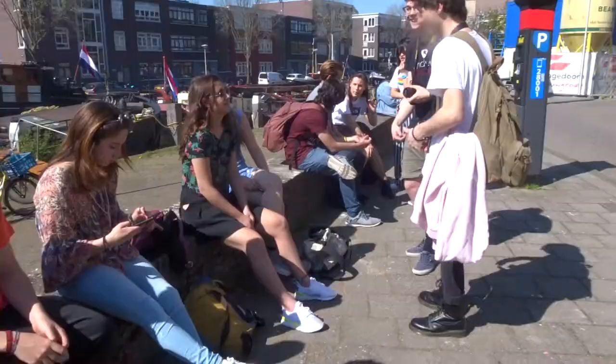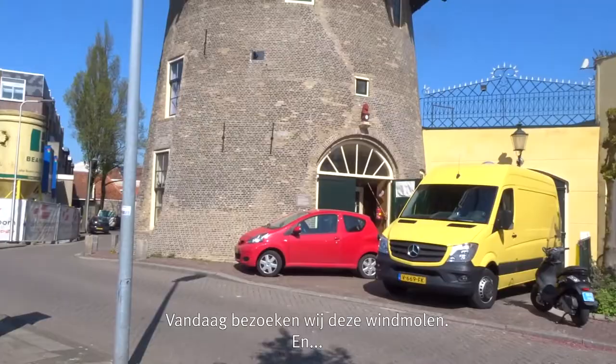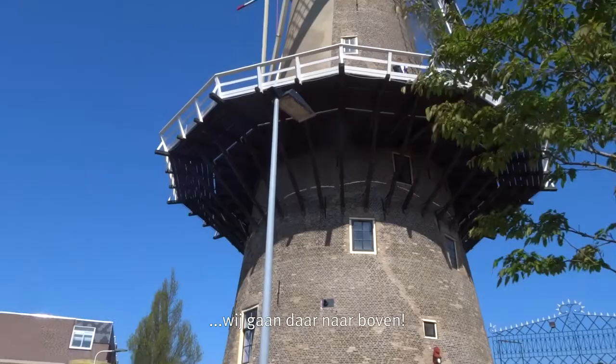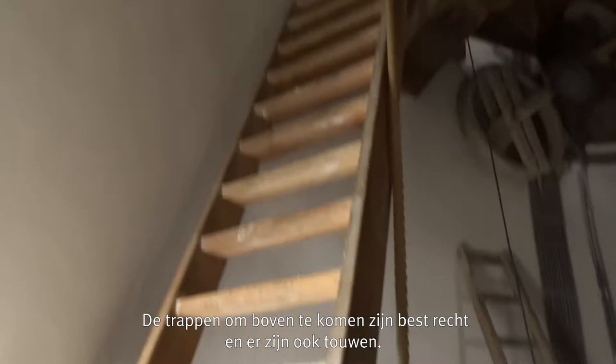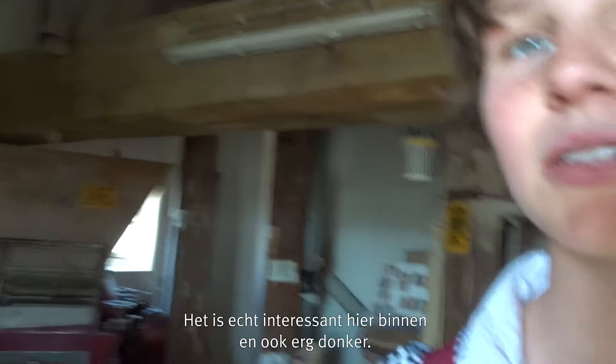We are visiting this windmill today and we are going up there. The stairs to get up are very steep and there are also ropes. So I'm currently standing inside a Dutch windmill. It's quite interesting in here — very dark and typically Dutch. I didn't expect it to be like this. This windmill is still in use and they actually grind flour here, which is pretty cool.